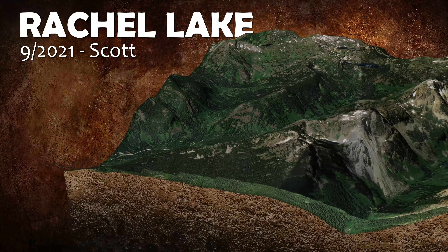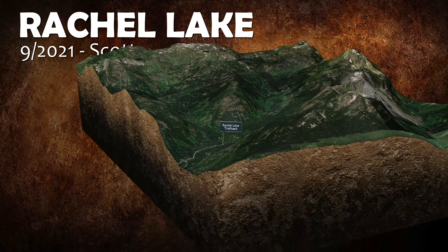The Rachel Lake Trail is a popular four mile hike up Box Canyon. The first three miles are easy through the forest alongside a creek with waterfalls near the end. The last mile is a pretty challenging scramble up the headwall of Box Canyon, climbing 1,200 feet in just one mile.